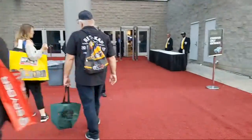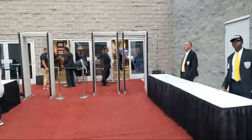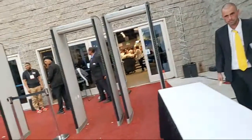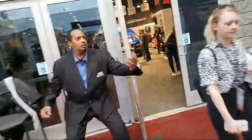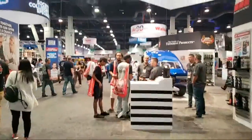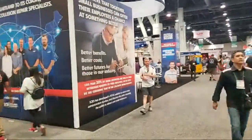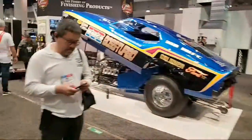Heading inside — going to pretend like you're here with me. Had to check my bag with all the camera equipment. This hall is really focused on automotive bodywork and refinishing, but that doesn't mean there aren't cool cars in here. Check this one out — it's rad.